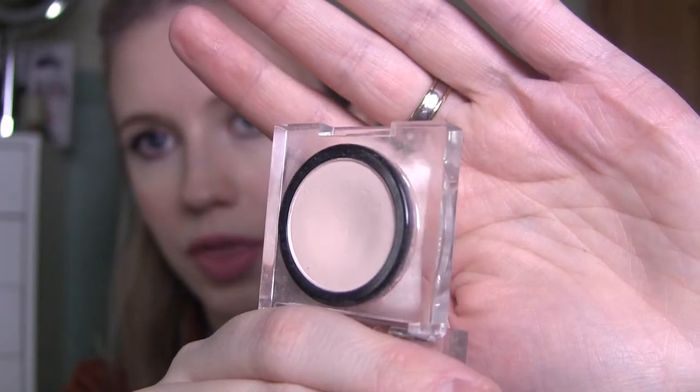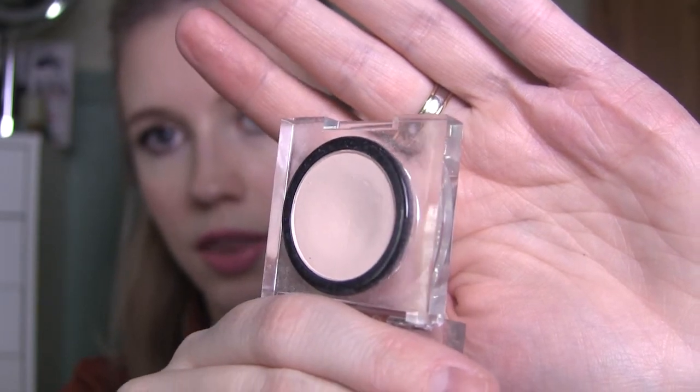Then there's the single eyeshadow from Isadora in Bear. There's a dent in it. I don't use it every time I do my makeup, but sometimes I use it as a base and sometimes as my only eyeshadow. I really enjoy using it, but I don't always remember that I have it.